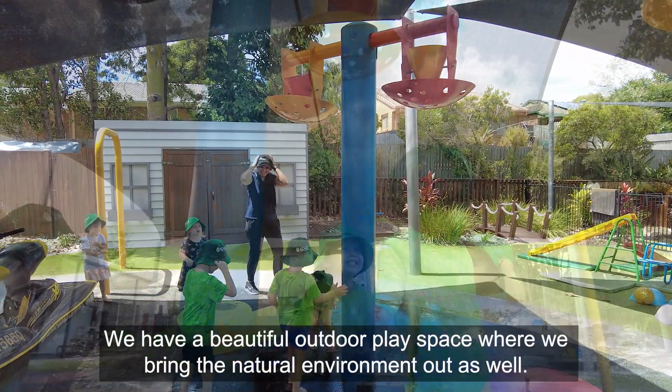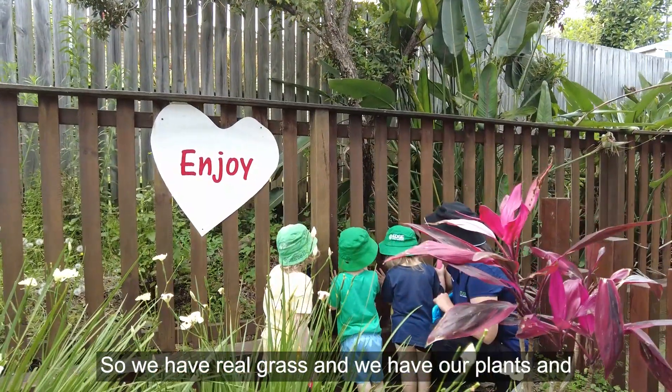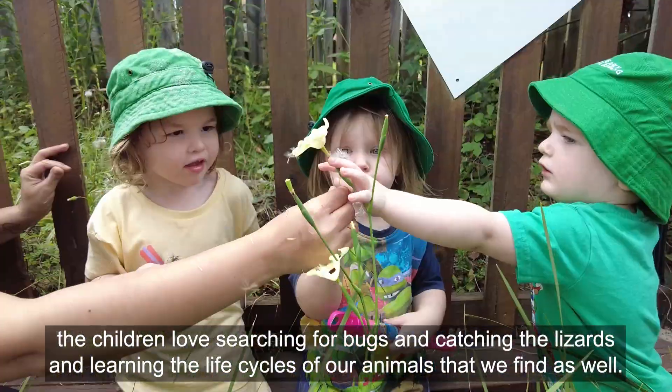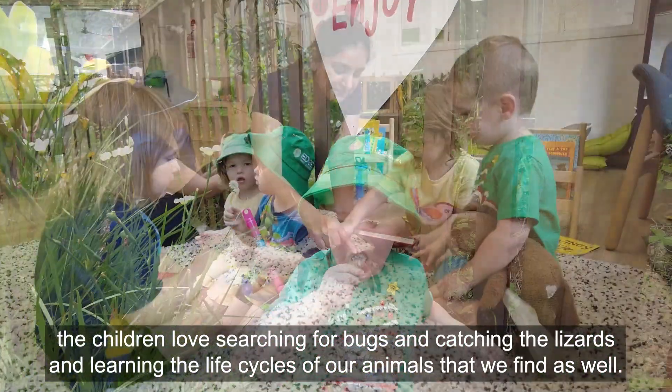We have a beautiful outdoor play space where we bring the natural environment out as well. We have real grass and plants, and the children love searching for bugs and catching lizards and learning the life cycles of the animals that we find.